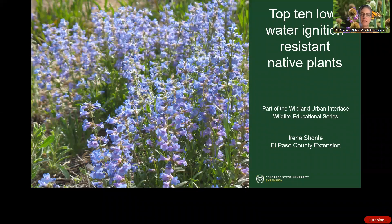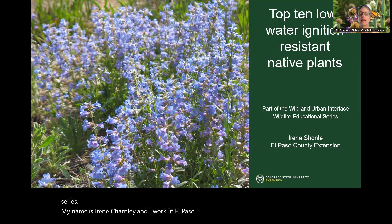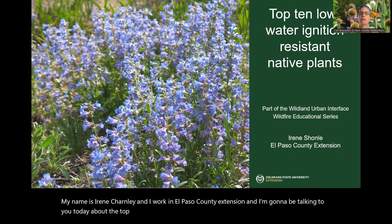Hello and welcome to this installment of the Wildland Urban Interface Wildfire Educational Series. My name is Irene Shanley and I work in El Paso County Extension. I'm going to be talking to you today about my top 10 low water ignition resistant native plants.